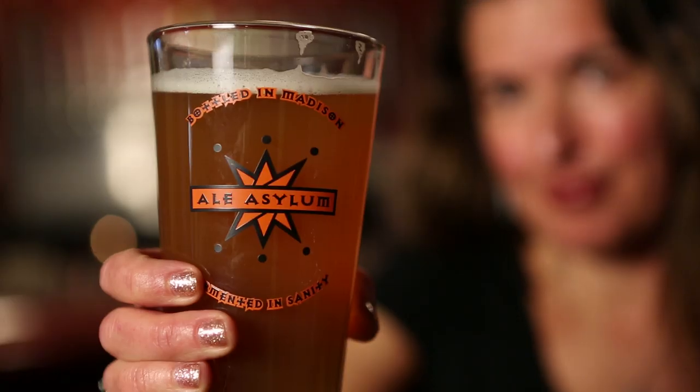Ale Asylum is very grateful for the path we have taken and the way that we got here. It's through our distribution channels, the area establishments that carry our beer, and the customers themselves. We owe our success to you. Thanks and cheers.